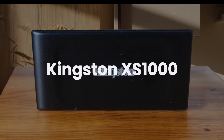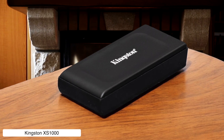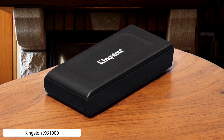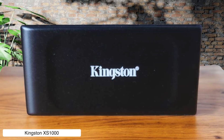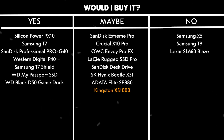Kingston XS1000. This SSD is compact enough to fit in your pocket and offers decent speeds of up to 1050 MB per second. But it lacks rugged features and hardware encryption, making it about as durable as a wet tissue in a storm. Also, it slows down significantly when transferring large files over 150 GB — perfect if you love watching progress bars crawl. Would I buy it? Maybe. It's affordable and portable, but don't expect miracles when handling big data.